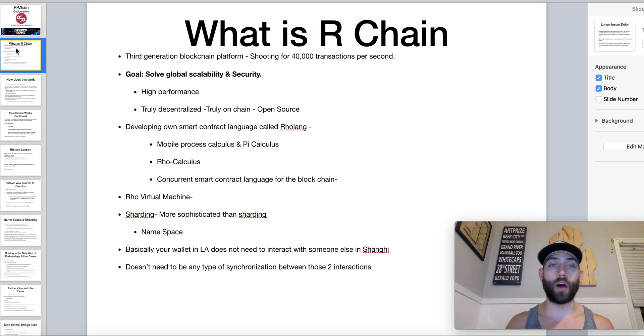Rholang is a combination of mobile process calculus and pi calculus. They used this to develop Rho calculus, and then Rho language — a concurrent smart contract language for the blockchain. All processing goes through the Rho Virtual Machine. They're doing a more sophisticated version of sharding. If you watched my Zilliqa video, I cover sharding there. The basic idea is they are keeping transactions and processes that don't need to interact with each other completely separate. For example, a transaction in Michigan doesn't need to interact with a transaction in Australia — they keep those independent, and this is how they plan on scaling.